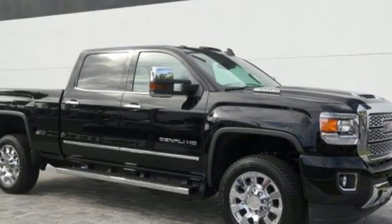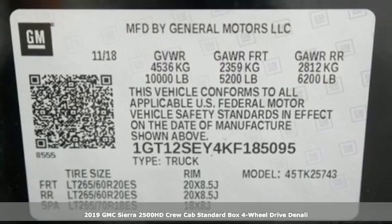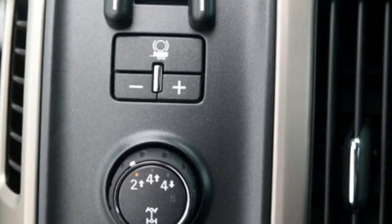Here's a new 2019 GMC Sierra 2500 HD. GMC — professional-grade vehicles suited to fit your needs. It's well-equipped with the features you need.